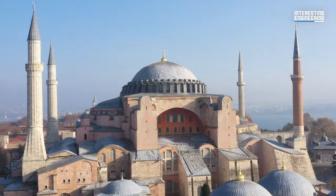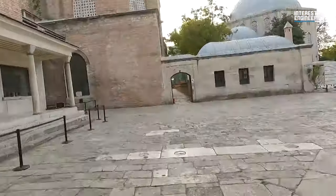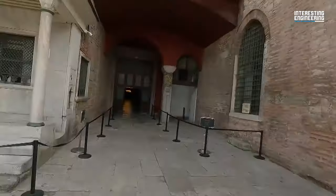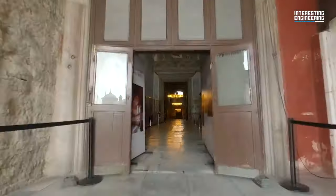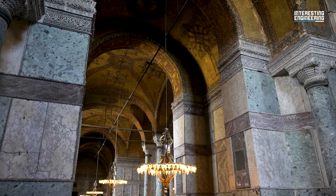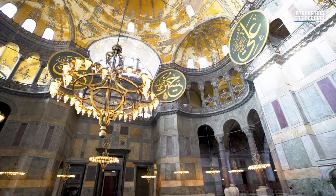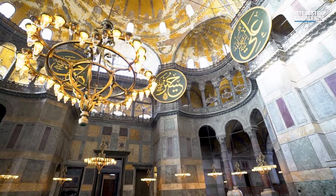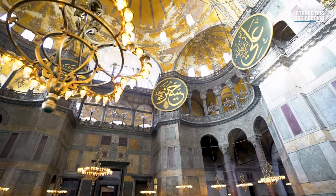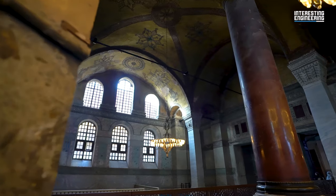The dome also plays a big role in the unique acoustics of the place. When you enter Hagia Sophia and start talking to a friend, you will realize your voice sounds different than how it usually does. This is in large part due to the building's exceptionally long reverberation time, which describes how long it takes for a sound to decay 60 decibels. Hagia Sophia has a reverberation time of eight seconds.